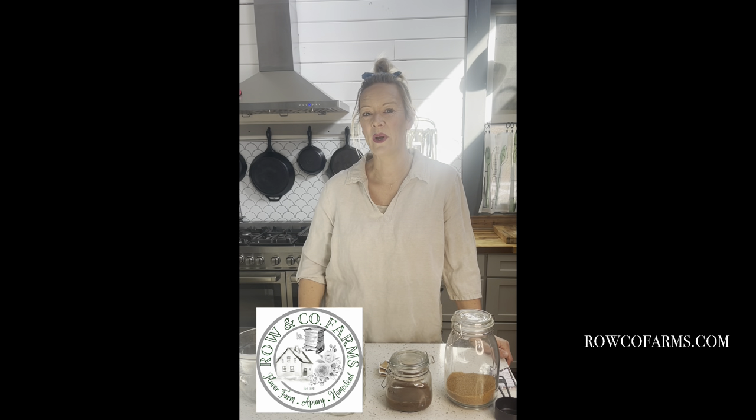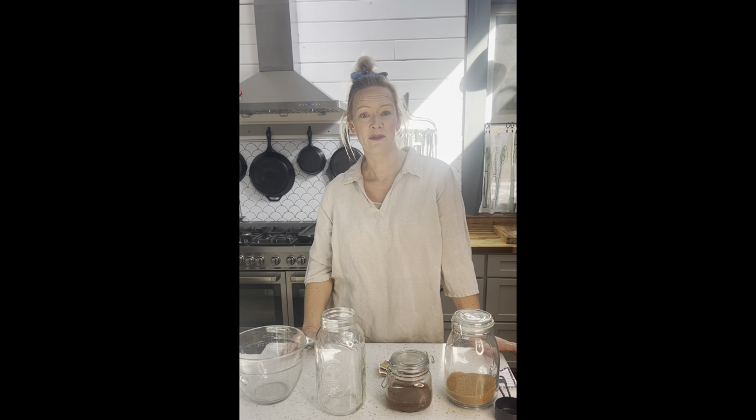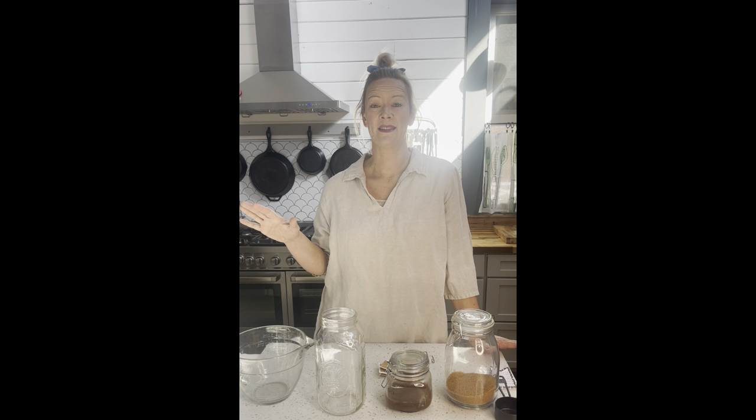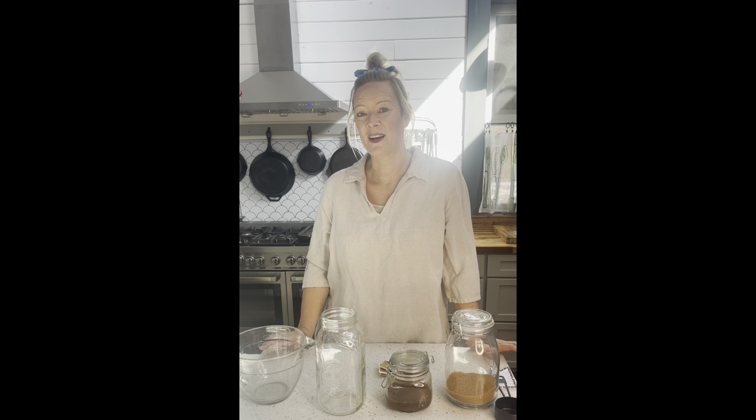Hey everybody, it's Julie. Welcome back to Row & Co Farms. If you're new here, welcome to our channel. We bring you two new videos every single week about homesteading, homemaking, flower farming, DIY, food preservation, and everything in between. So if you enjoy videos like that, please follow along with our channel, like and subscribe down below, but let's get to today's content.